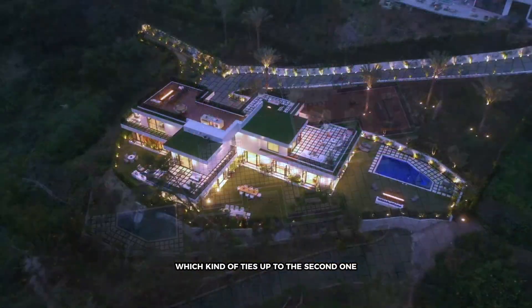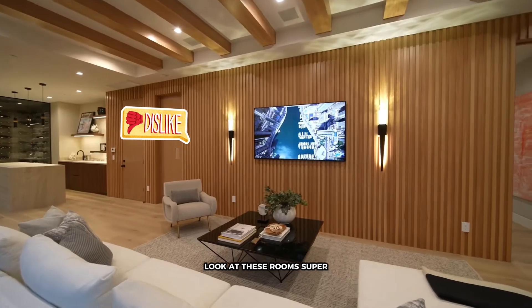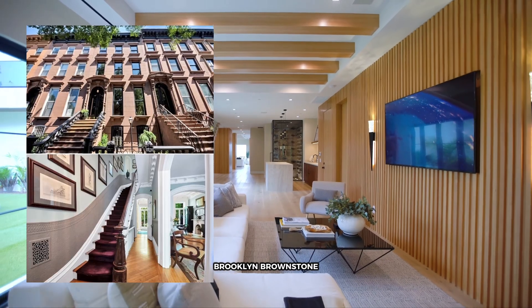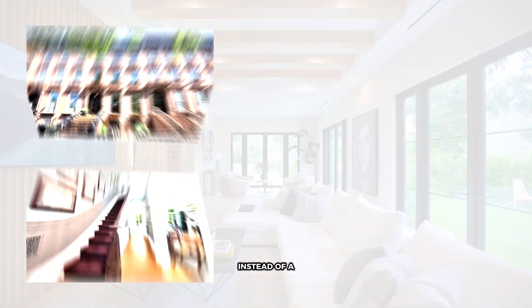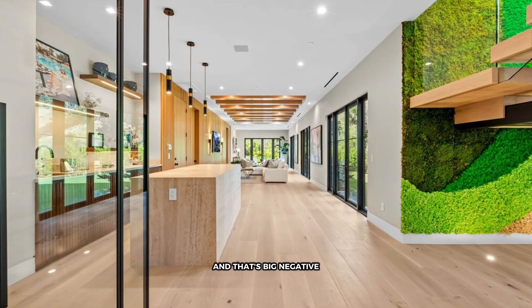The number one thing I don't like about this house, which kind of ties into the second one, is the fact that it's a super long and narrow property. Look at these rooms — super, super narrow. To me, it looks like a Brooklyn brownstone instead of a house in Los Angeles. It's just very narrow, and that's a big negative.